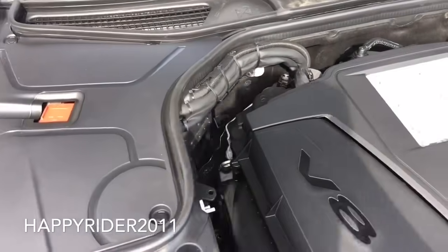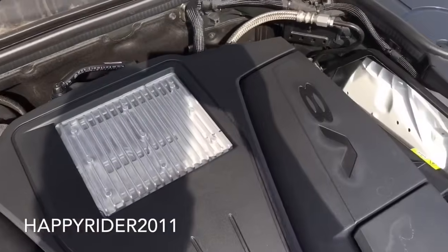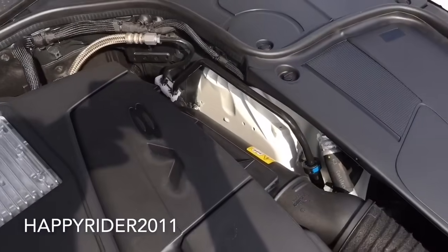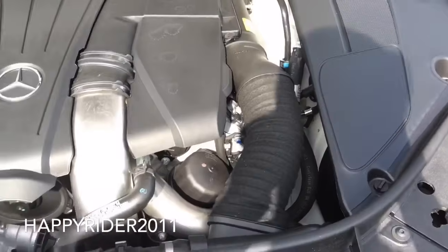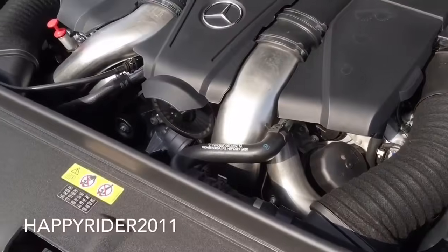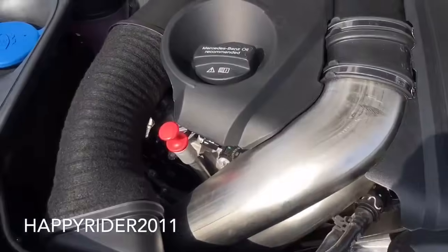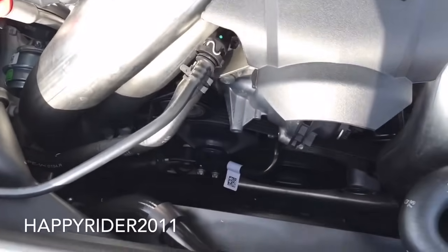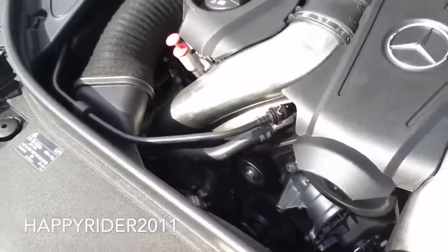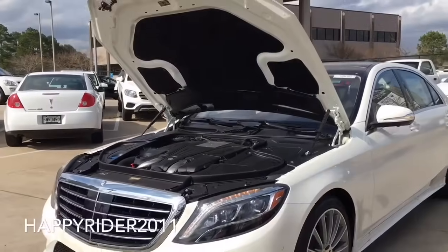Gas mileage will vary depending on which driving mode the vehicle is in: comfort, sport, or manual mode. To further enhance gas mileage, there's also the Eco Start and Stop system. When activated, it will automatically shut off the engine when the S550 comes to a complete stop, such as at red lights or other idle situations, and immediately restart within milliseconds when you lift your foot off the brake. This feature can be turned off by the driver at any time.